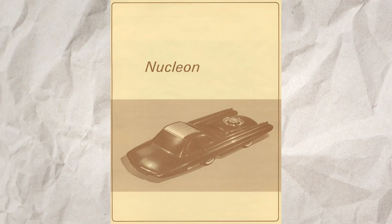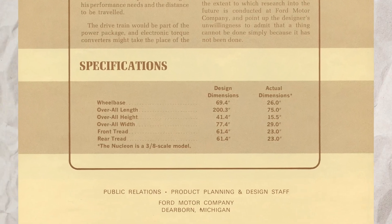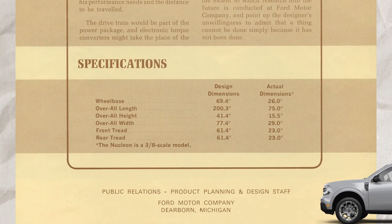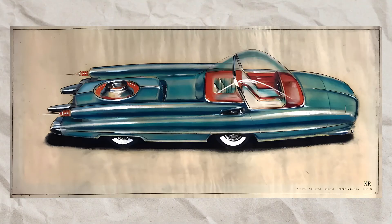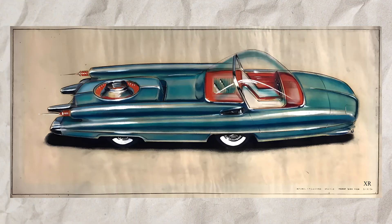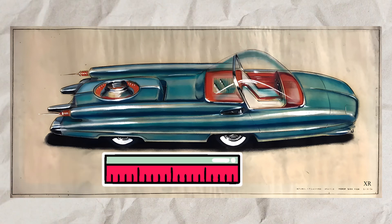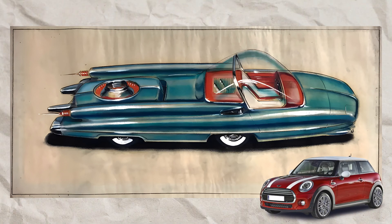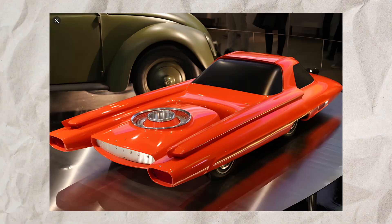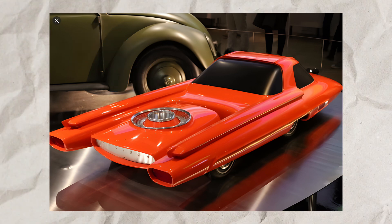The Nucleon was imagined with extraordinary dimensions, stretching 200 inches long and 77 inches wide, almost mirroring the dimensions of a Ford Maverick pickup but with a slightly wider body. Its most striking feature was its incredibly short wheelbase of just 69 inches — around the same space as a Mini Cooper — designed to support the weight of the onboard reactor, which was positioned at the rear, pushing the cabin forward.